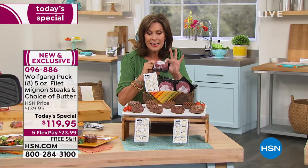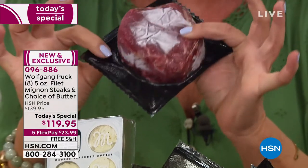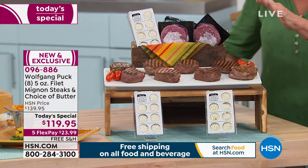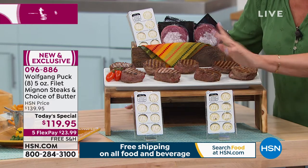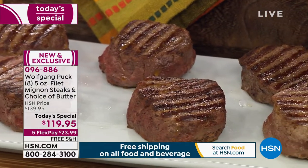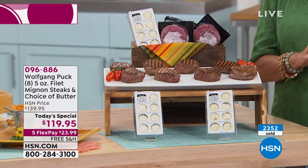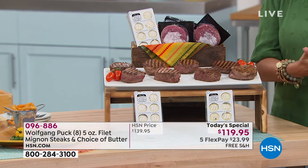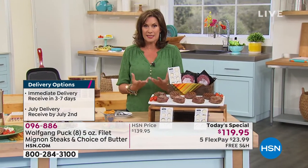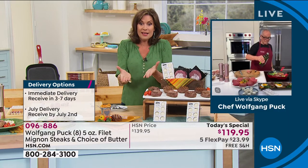Let me go through the offer again: eight five-ounce, hand trimmed, Black Angus, 45-day aged filet mignons coming right to your front door. Look at the thickness and the size — very generous. You decide: do you want garlic parmesan butter or blue cheese butter? You'll get enough butter for each of those steaks. Choose immediate delivery or extended delivery right around July 4th and Father's Day, with auto ship also available. Chef, your expertise in creating some of the best steakhouses in the world — to have this quality at this value is pretty phenomenal.